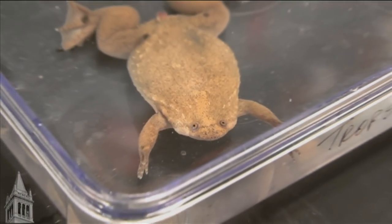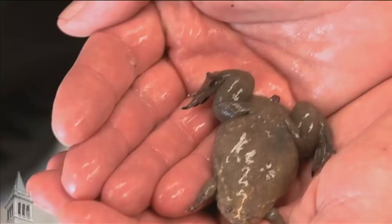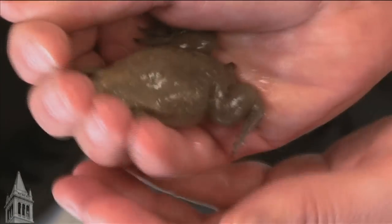African clawed frogs will never win a beauty contest, but this particular species, Xenopus tropicalis, did win the chance to have all its genes sequenced — the first amphibian among the hundreds of animal, plant, and microbe genomes so far sequenced.